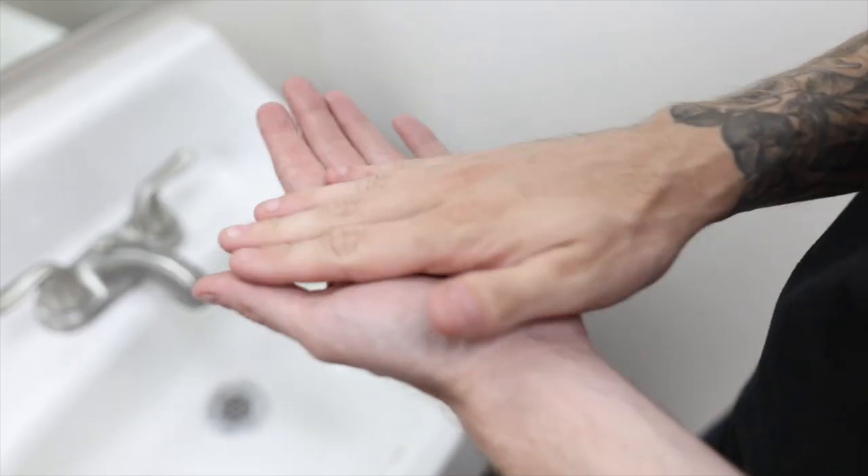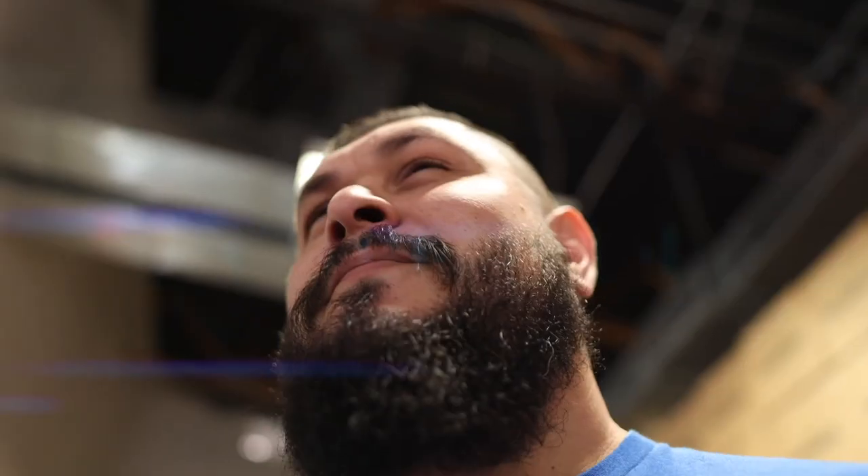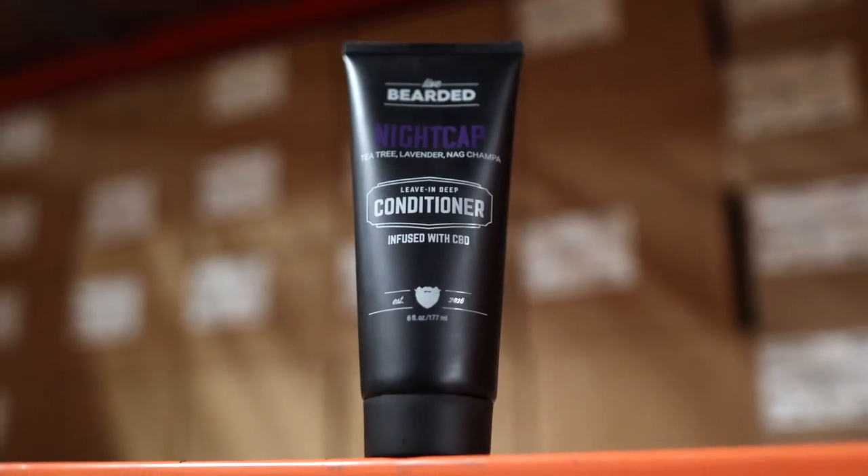What we're really looking to do here in the evening is to add moisture into the beard hairs. So lastly, I'll grab my Nightcap leave-in deep conditioner and work it into my beard. If you don't have Nightcap, don't worry — you can also substitute beard butter. However, I much prefer the conditioner because of how it absorbs into the beard hairs.